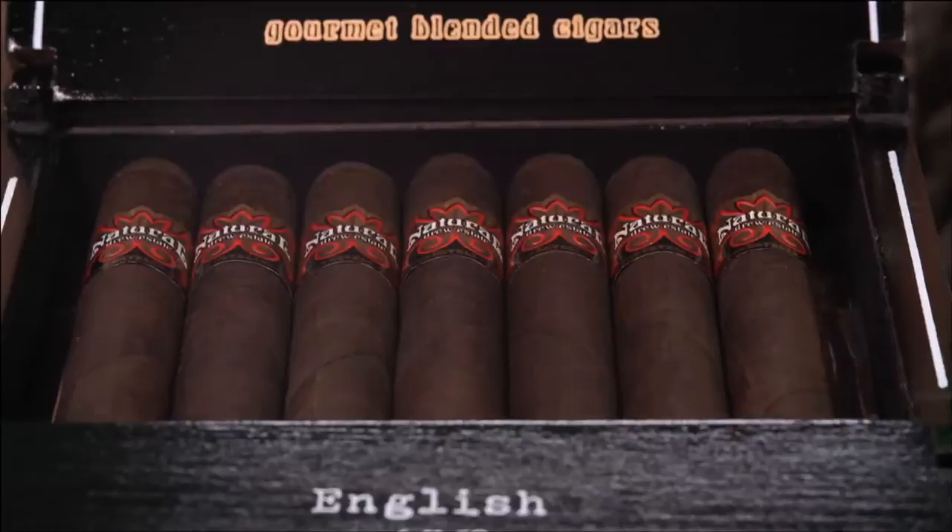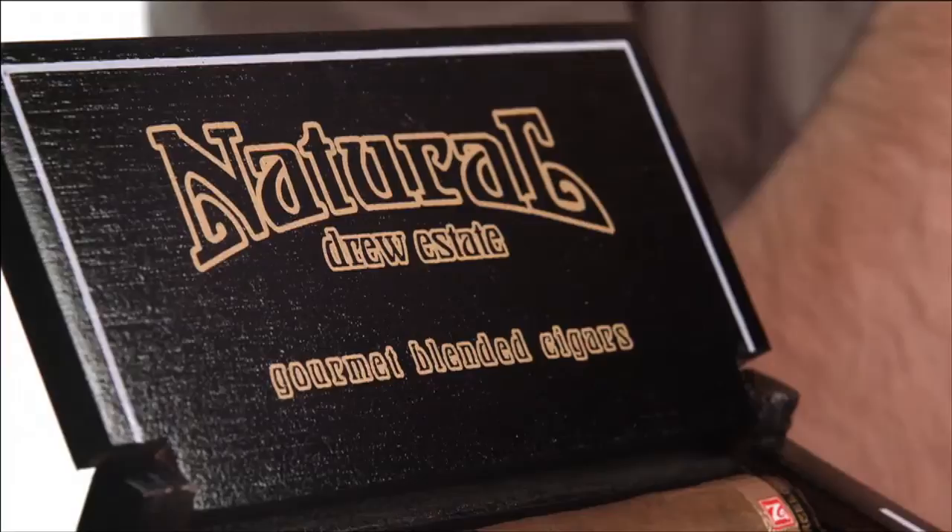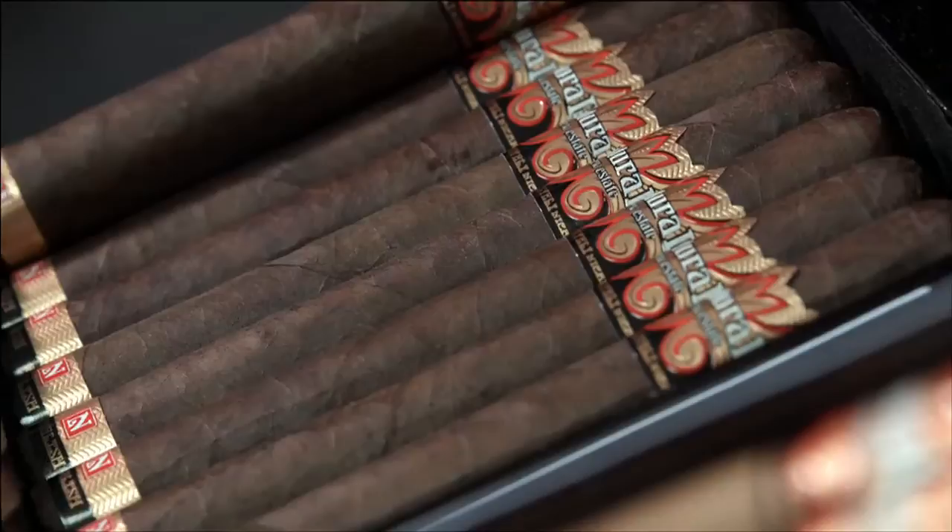Now typically, we would go on about how you can get a Maduro or a Natural wrapper on these stogies, which is true, but it seems the blends for each cigar vary slightly, including the wrapper's country of origin. Using tobaccos from all over the world, each primarily uses tobaccos grown in South America, which is then blended with tobaccos from Italy, Turkey, Indonesia, Africa, or even the good old U.S. of A.